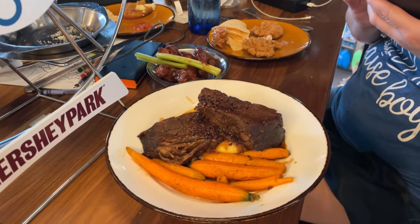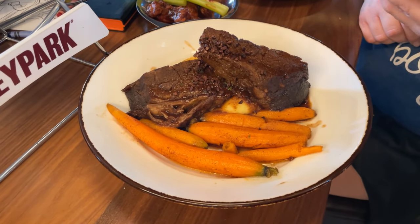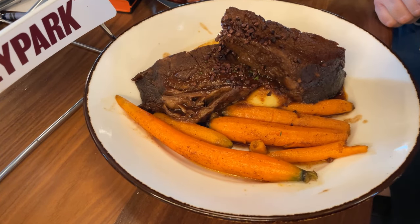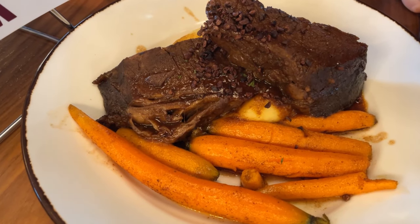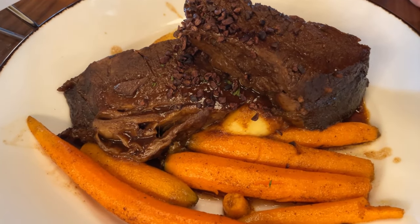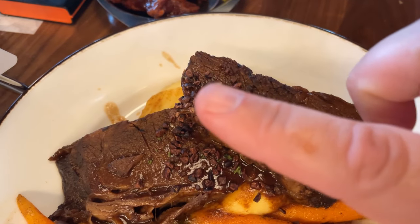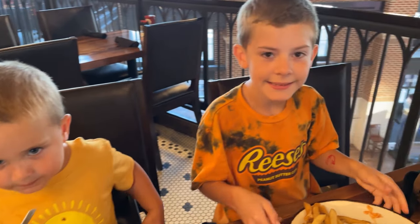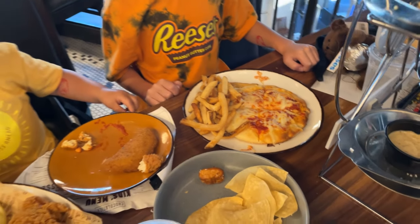Jennifer describes the main dish: cocoa-dusted beef short ribs with whipped Yukon gold potatoes, Hershey's cocoa-dusted baby carrots, chocolate porter reduction, and cacao nib burrata on top. Gentry got pizza with fries, and Henry got chicken tenders for his meal.